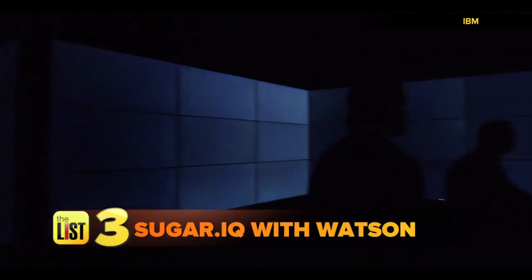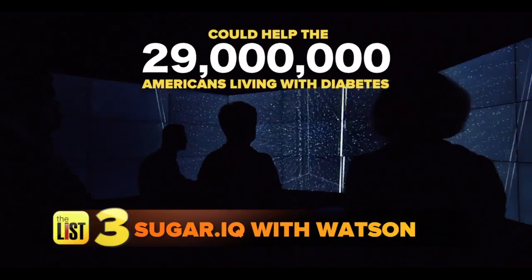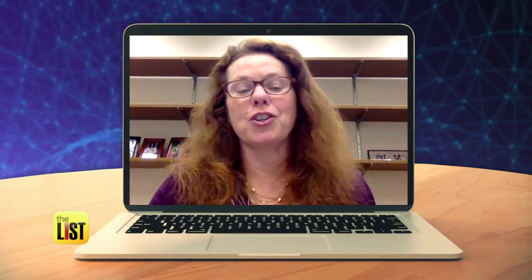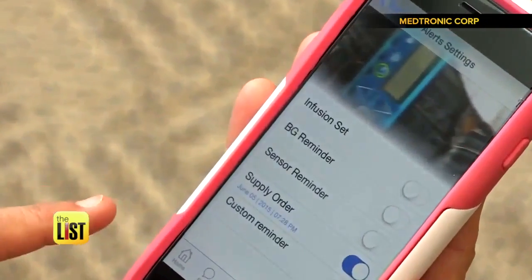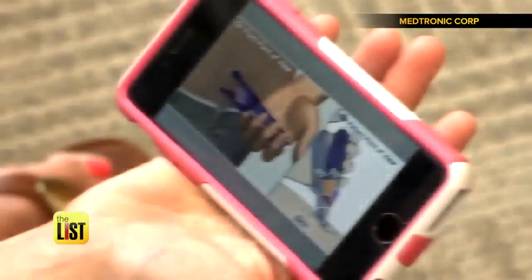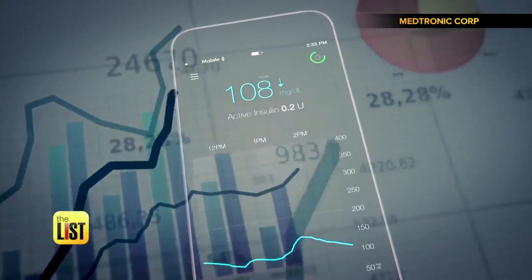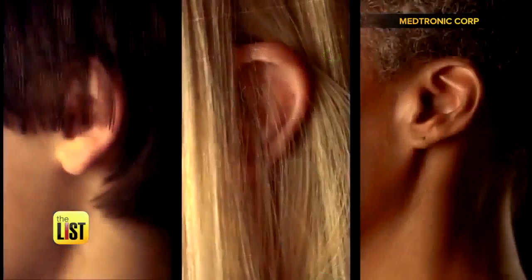Finally, Sugar IQ with Watson could help the 29 million Americans now living with diabetes. We've worked with Medtronic to build a solution — a personal assistant in the form of an iOS app. It takes data from a continuous glucose monitor device and actually generates insights.